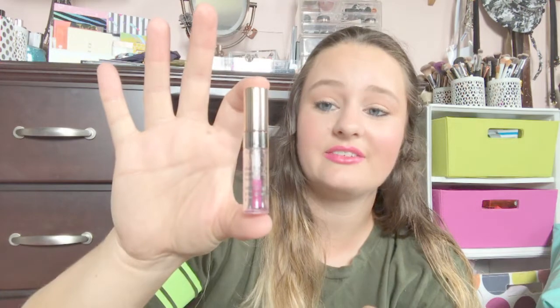Next is my Clarins lip oil — it's all sticky because I took the stopper out. I loved this stuff — so good. I think I'd repurchase it. I got it from an influencer and it went really quickly, so I'd have to check how much the full size actually costs. I'll probably try some cheaper lip oils before committing to repurchasing.